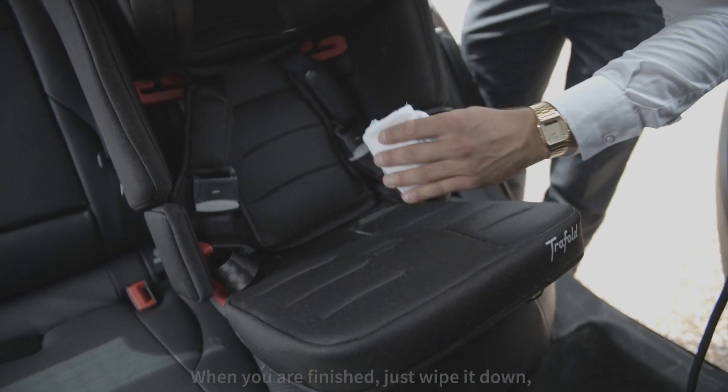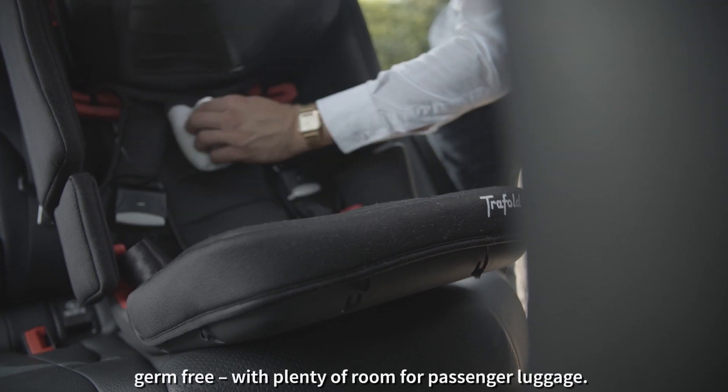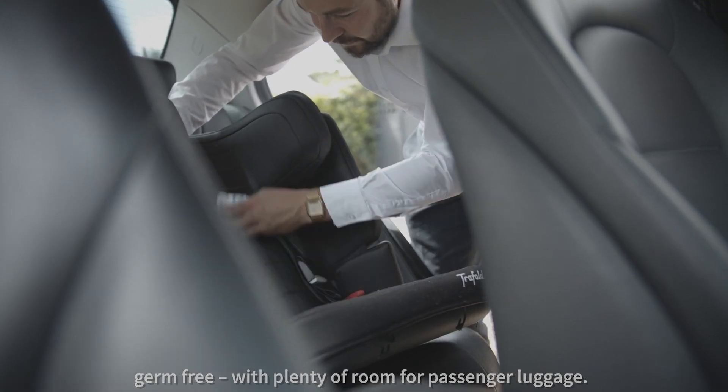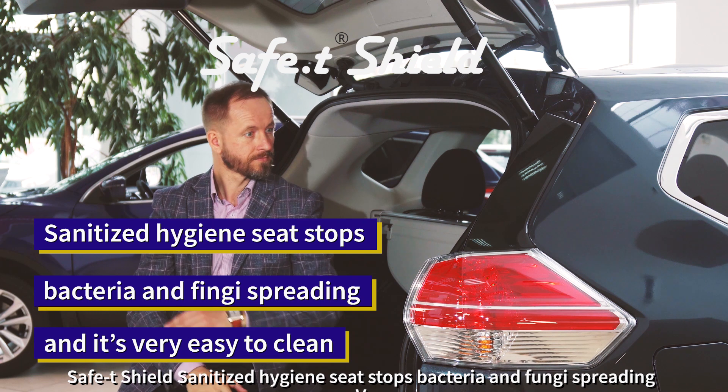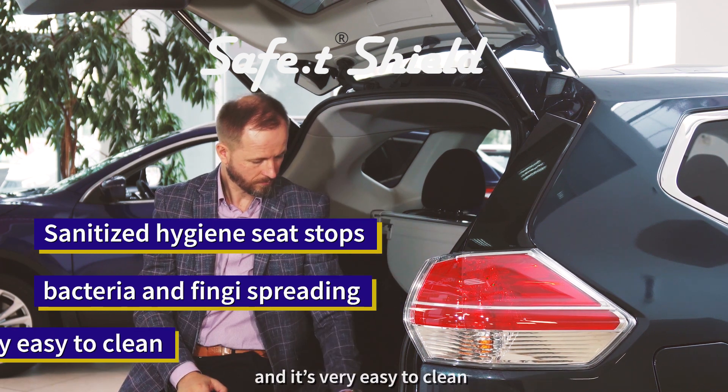When you are finished, just wipe it down germ-free with plenty of room for passenger luggage. Safety shield sanitized hygiene seat stops bacteria and fungi spreading and it's very easy to clean.